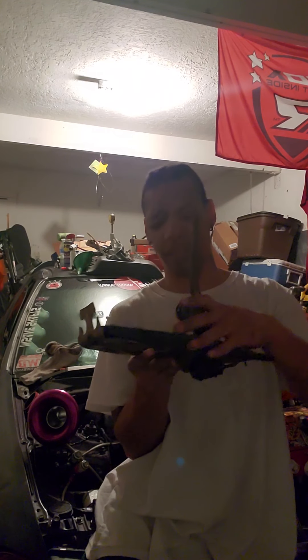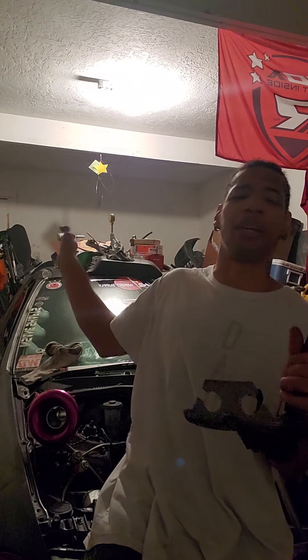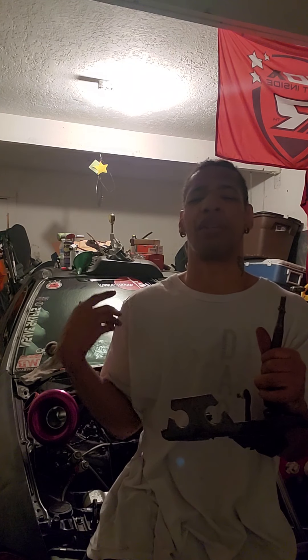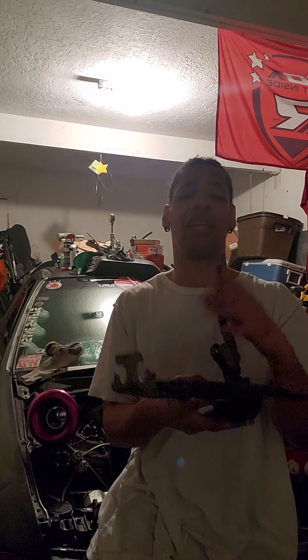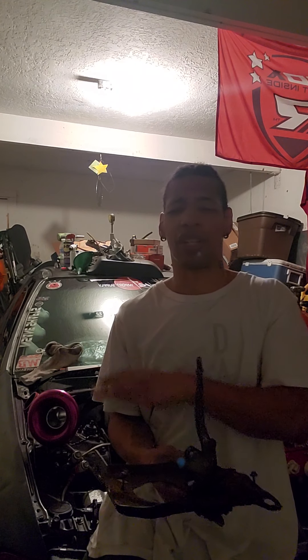I was thinking just put this one back in the hatchback and leave the other one in here, because this one is going to be the show car. This one is going to be the stock daily — I don't want to draw any attention to it. The only attention it's really going to have is the rims.